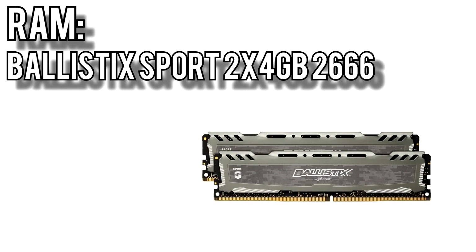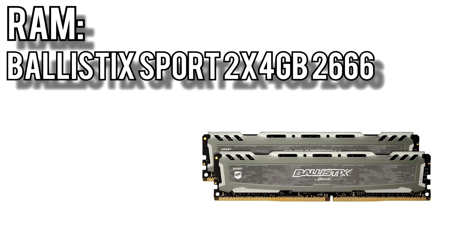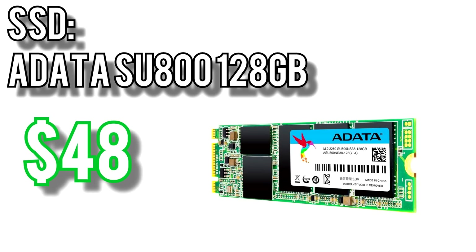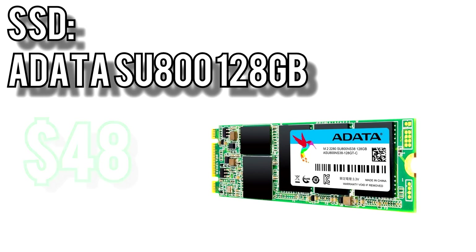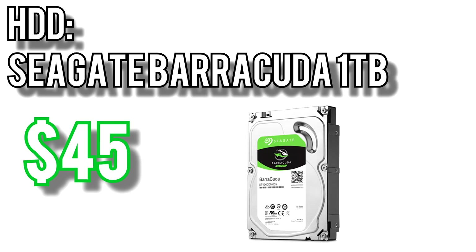For the memory, I picked two sticks of the Ballistix Sport LT 2666 for $100. Intel CPUs aren't as memory-dependent as Ryzen, but there is still a gain to be had from faster memory, and the slight price bump here is worth it. The SSD will be ADATA's SU800 M.2 for $48 — 128GB, which is enough for a Windows 10 install plus one or two games. Having Windows on an SSD will dramatically improve system boot times and responsiveness. For bulk storage, I picked the Seagate Barracuda 1TB for $45.